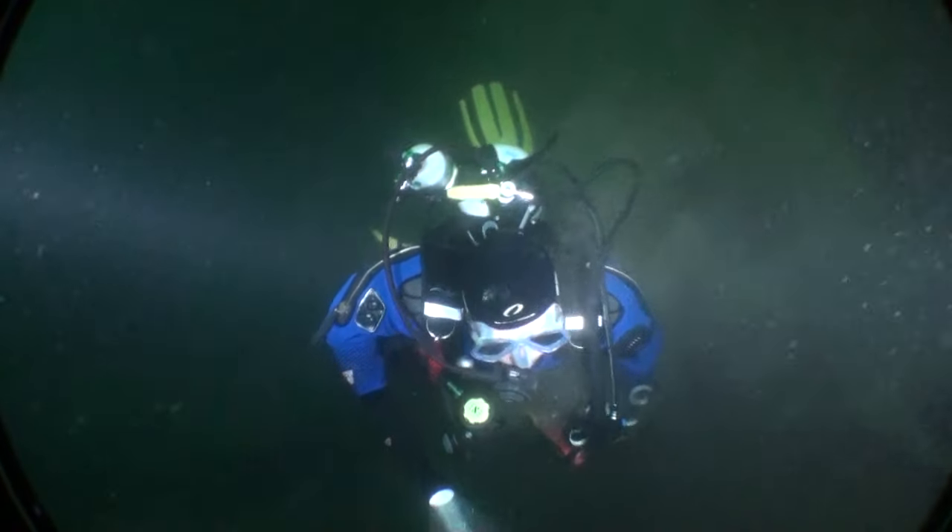We're now heading off to the stern where we're told there are some portholes. This is a little picture of the stern. Obviously the ship's upside down — you can see the portholes, the armoured belt, and above it the rudder.